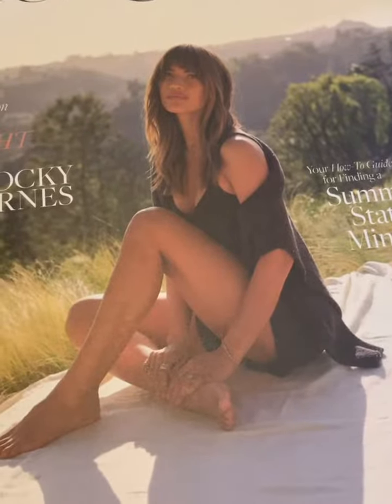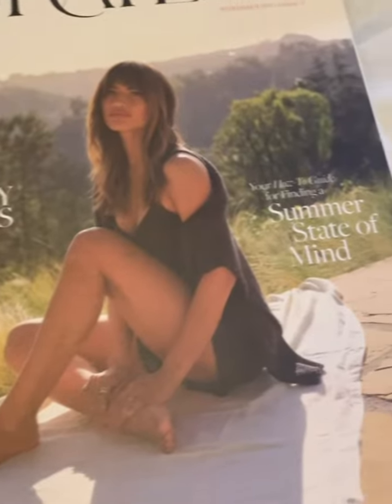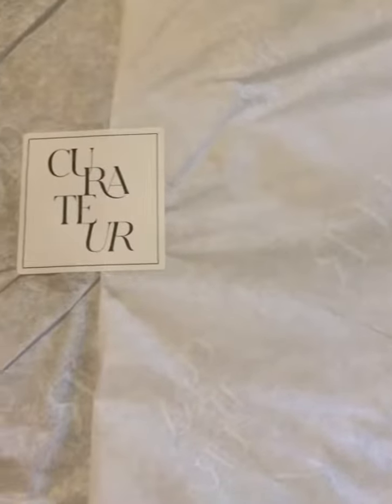Look at this — the Curator Box has arrived! So later on I'm gonna show you guys.